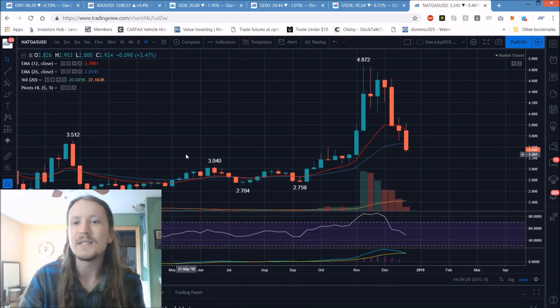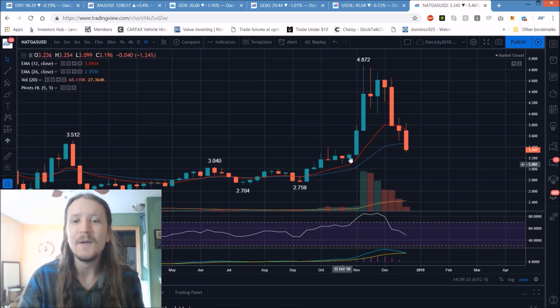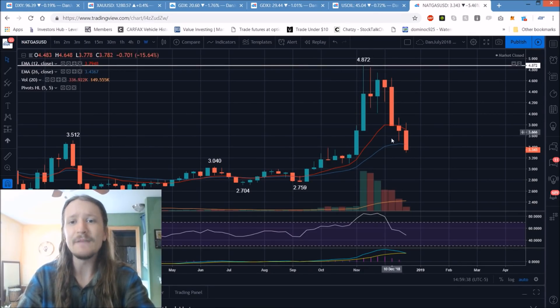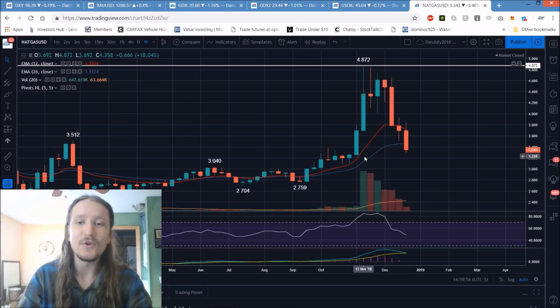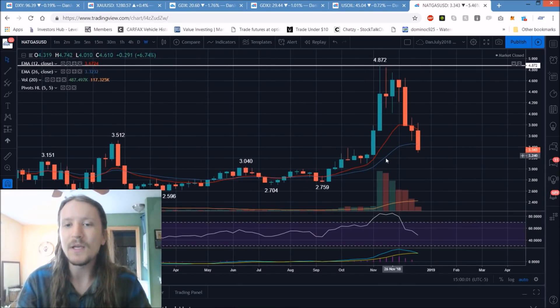Natural gas on the weekly timeframe — I believe there's going to be a significant opportunity for bulls in natural gas as swing traders in the near-term future. We had the huge breakout with a huge bull opportunity, followed by a significant pullback. Looking at the volume, it's very healthy: declining bear volume on the pullback. We've given back a very significant amount of this move — 33% from the high — which is very significant. We're going to be looking for a higher low to form.